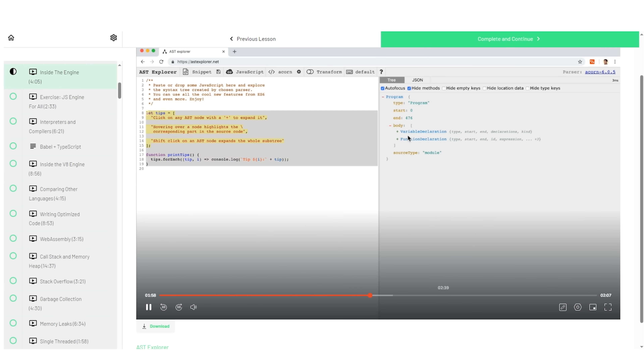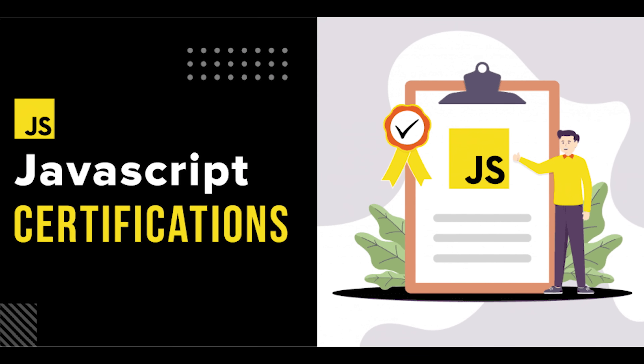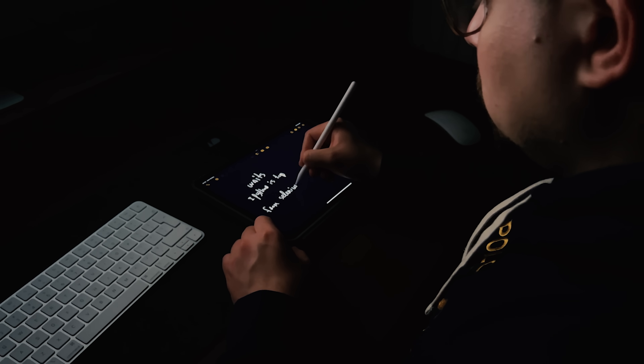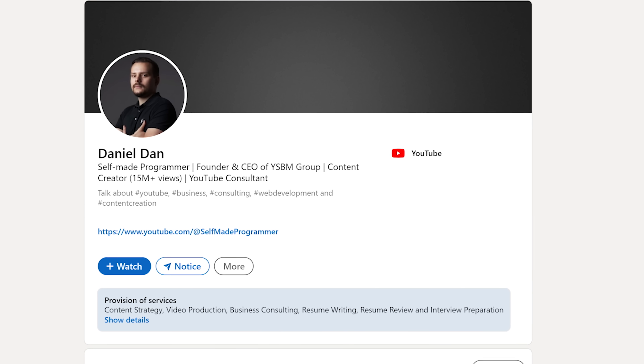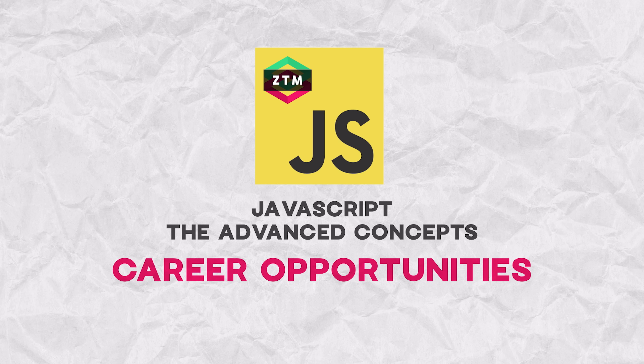Speaking of certification, you will get a Zero to Mastery completion certificate once you finish all lessons and exercises. It's a great thing to add to your LinkedIn profile and your resume to make them both more attractive.